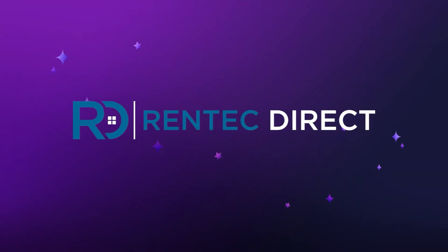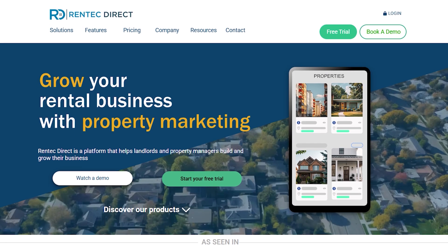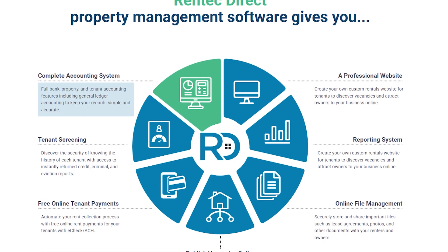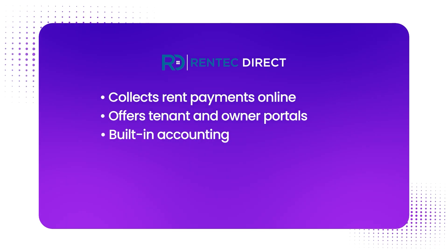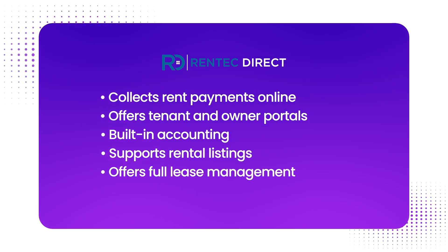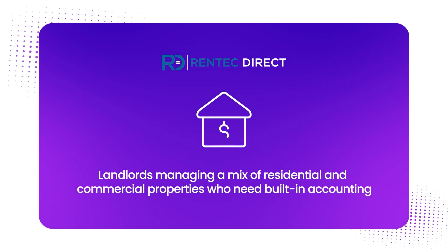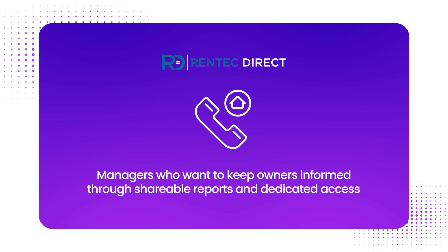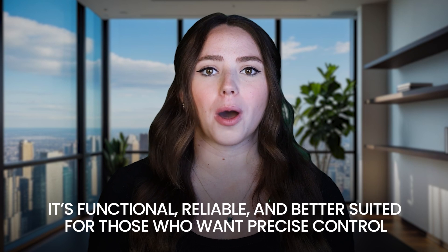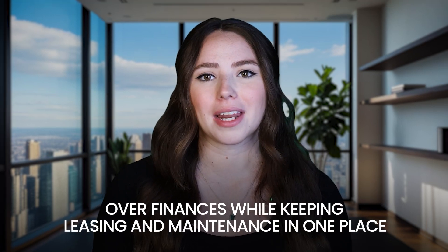Number eight is RentTechDirect. They offer a full-featured rental property management software system built for landlords and managers overseeing small to mid-sized portfolios, though its free version is more limited than others. Standout features include online rent payment collection, tenant and owner portals, built-in accounting, rental listings support, and full lease management. This is best for landlords managing a mix of residential and commercial properties who need built-in accounting, or managers who want to keep owners informed through shareable reports and dedicated access. RentTechDirect works well for those who want precise control over finances while keeping leasing and maintenance in one place.